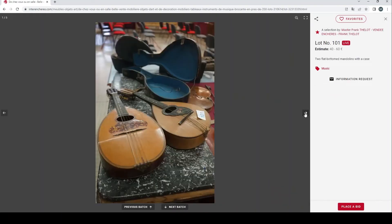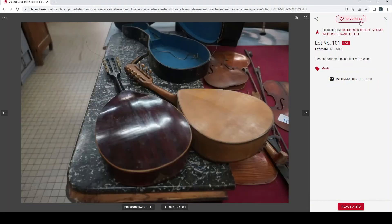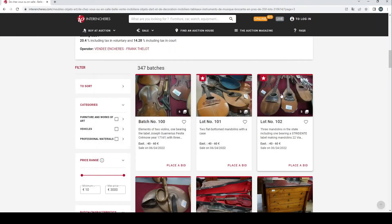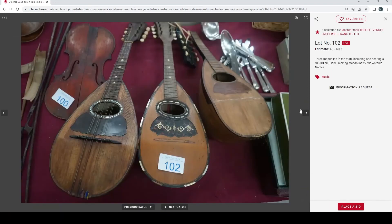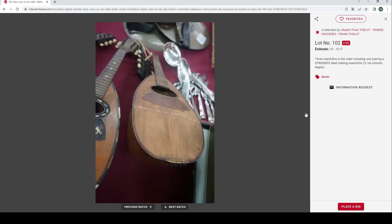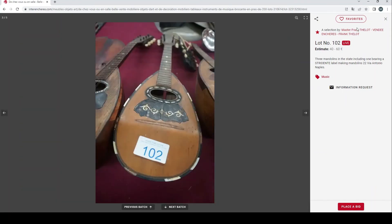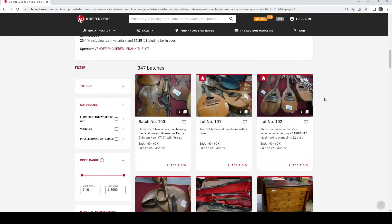Then we have two flat-bottom mandolins with a case — not super exciting but 40 to 60 euros is not outrageous. Then we have three mandolins, one with a Stridento label. Let's have a quick look at that — once again nothing too outrageous, but for 40 to 60 it's not too bad.